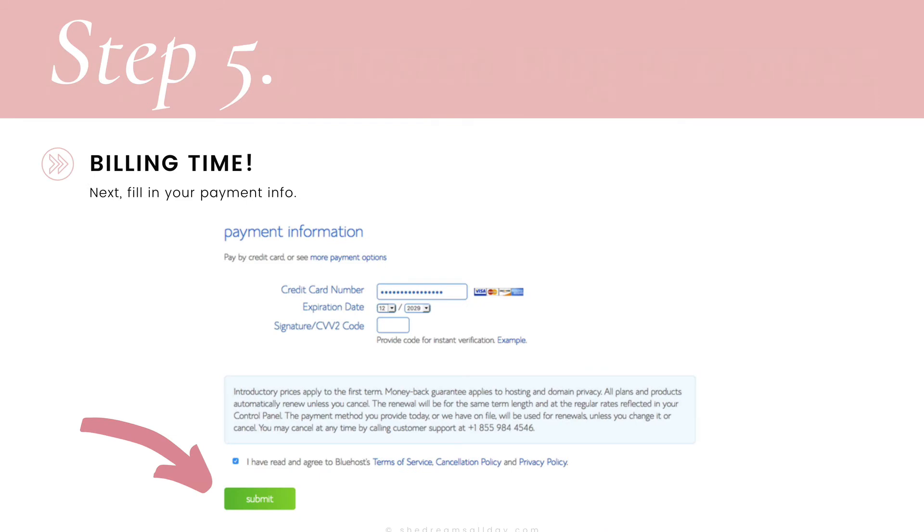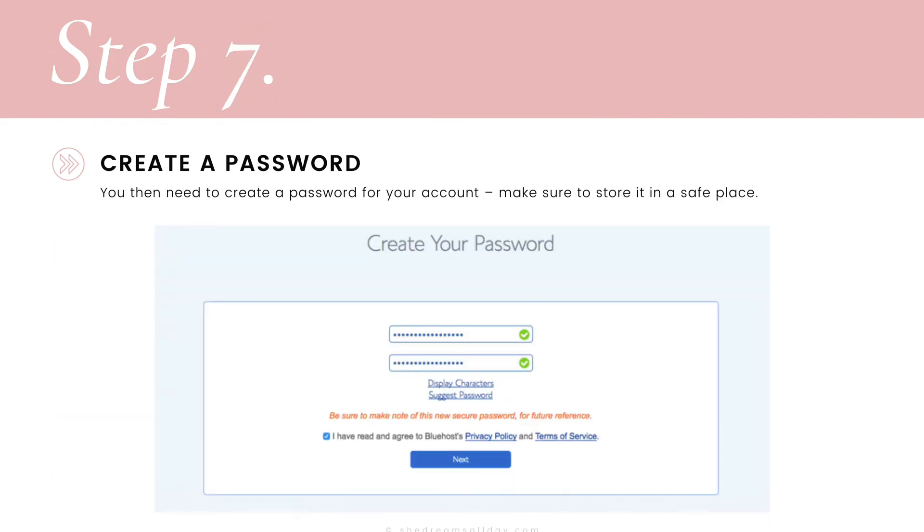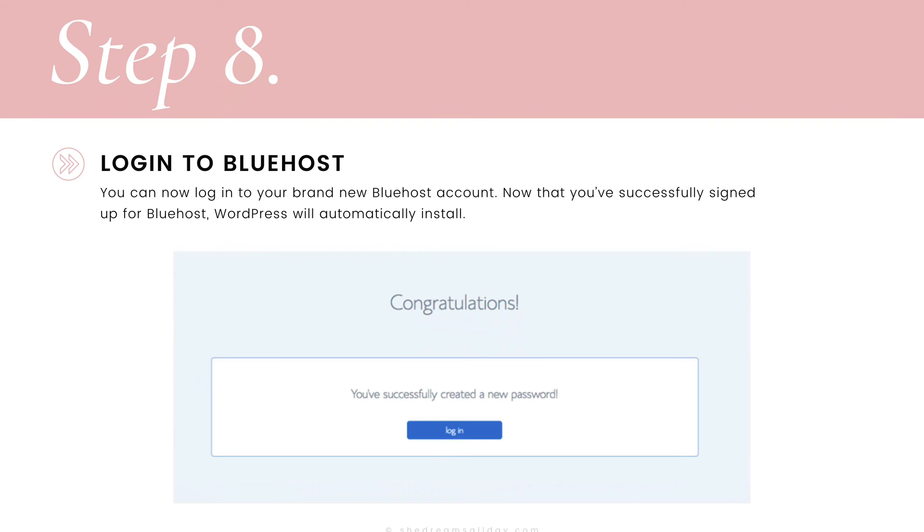Step number five: it's billing time. Fill in your payment information, toggle on that you have read and agreed to Bluehost's terms, and hit submit. Congratulations — you have successfully signed up for hosting and you are soon to be an official blogger. Next, you'll need to create a password for your new account, so click on "Create Your Password," create a password, store it somewhere safe, and click next.